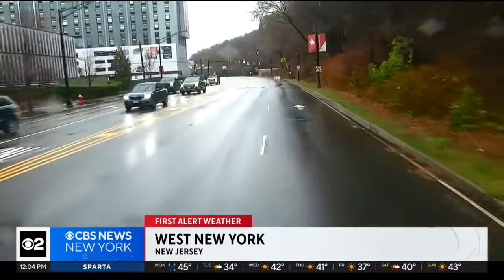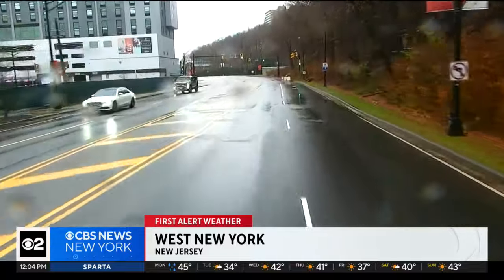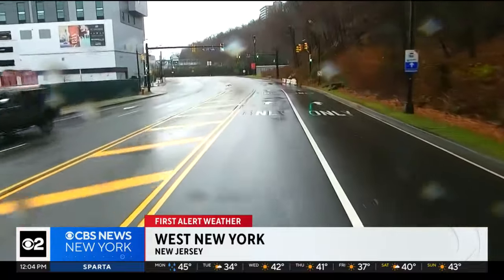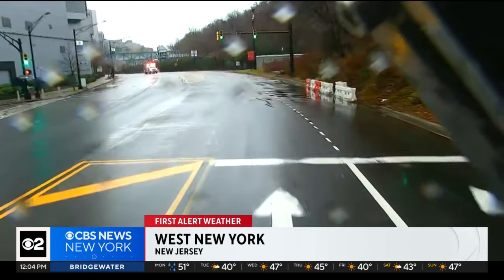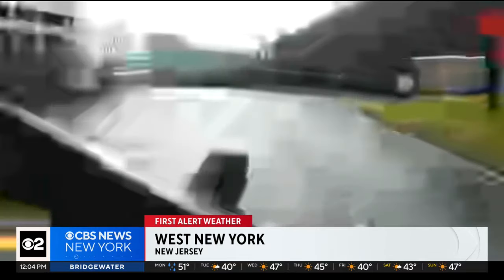The roads are wet and slick, but with that rain letting up, it's really made a difference. We've been out all morning long, and we've seen it all — flooding, closures, fallen trees and debris. Take a look.